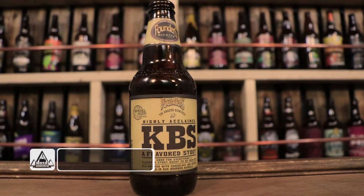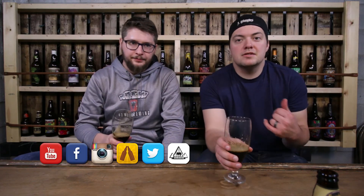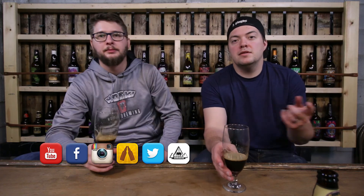What would you give this out of five? Founders KBS — I'm going to give it a 4.75. It is a world-renowned stout and I believe it deserves it. It is a great, great beer. A little pricey, but without taking that into consideration, something I will look for each year. That's our review on KBS. Let us know what you guys think in the comment section below. Make sure to follow us on social media. Subscribe to our YouTube page for more content, and we'll see you guys next time. Cheers!